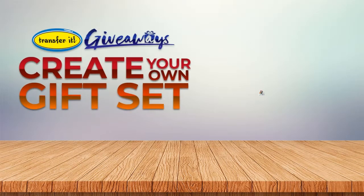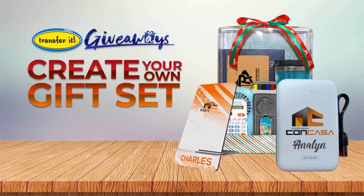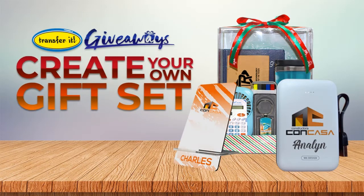You can quickly and easily create your own unique and meaningful gifts by choosing individual products and create your own gift set from the selection on our website.